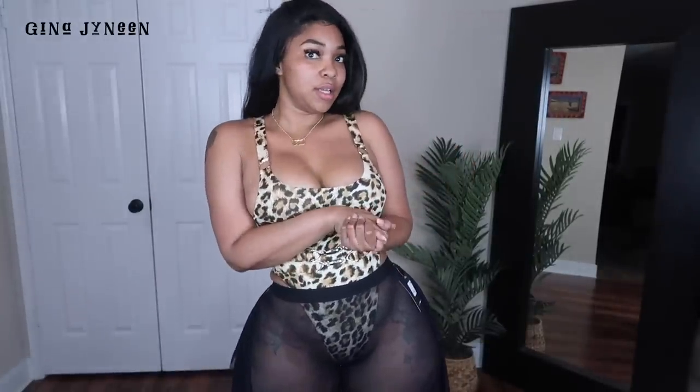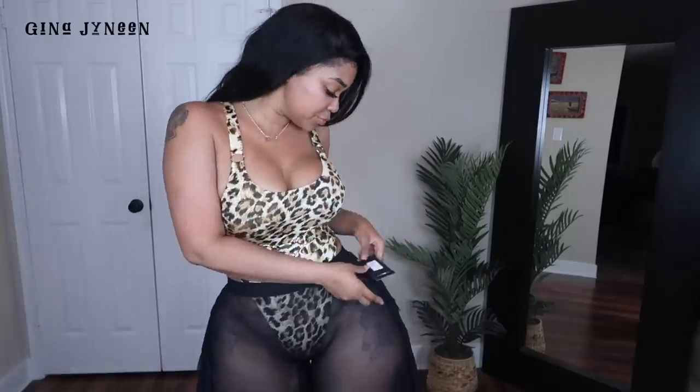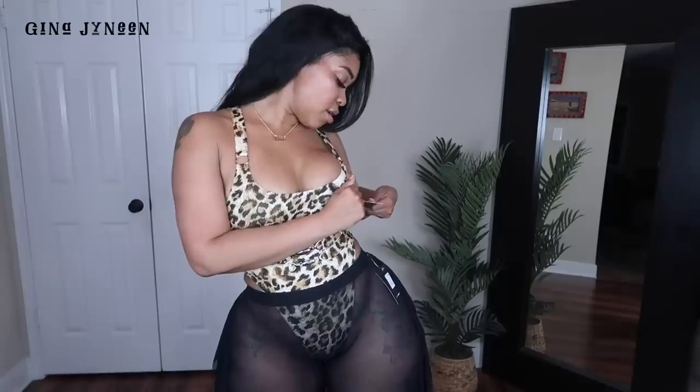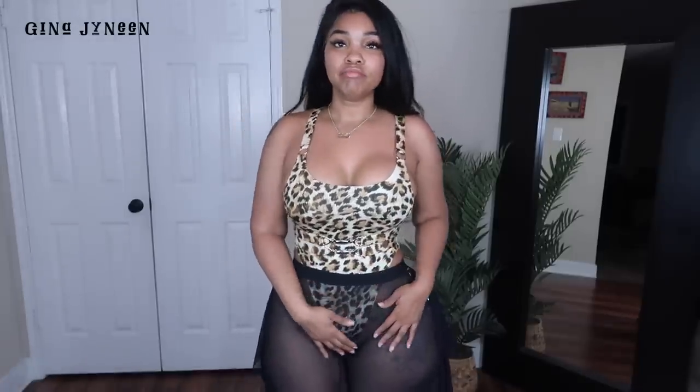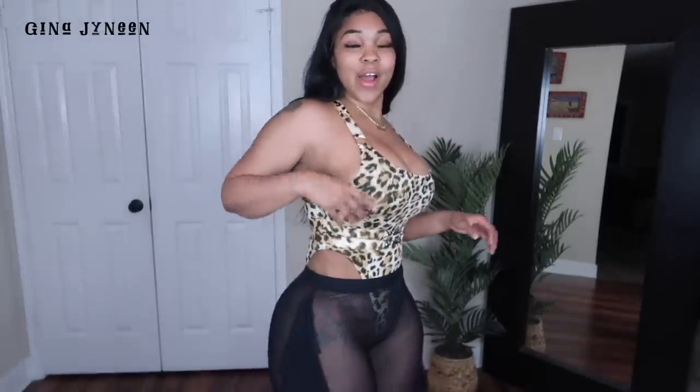Alright, so this is the next swimsuit - it is a one piece. This is called the Heat Wave swimsuit. I got this one in a size large. Size up in this one because I probably could have worn a 2X and it would fit good. This is a very sexy swimsuit - if that's the look you're going for, then sis this is going to be perfect for you.